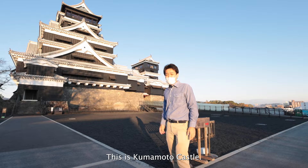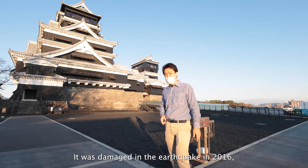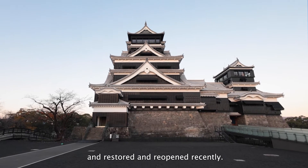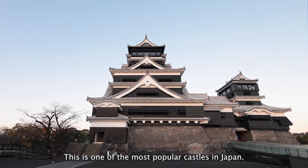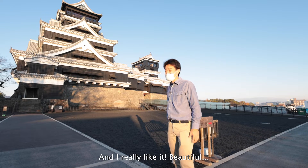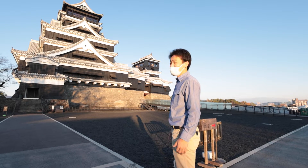This is Kumamoto Castle. It was damaged in the earthquake in 2016 and restored and reopened recently. This is one of the most popular castles in Japan and I really like it. It's beautiful. Let's go!